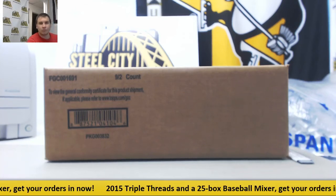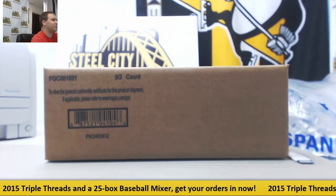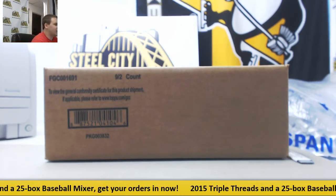Alright guys, we've got our next group break coming up here. This is 2015 Topps Triple Threads Football — a nine box case random team group break.